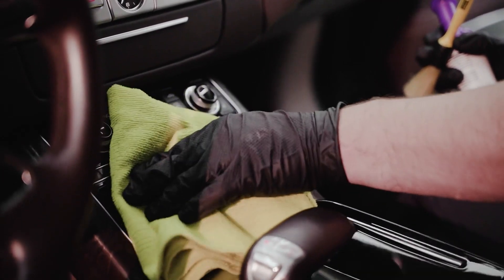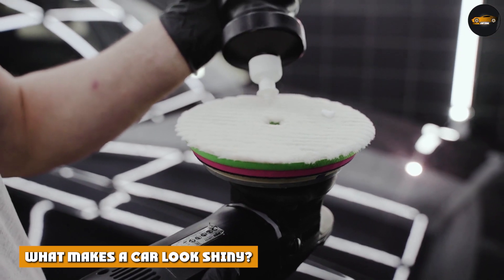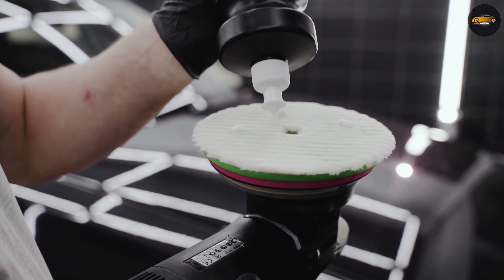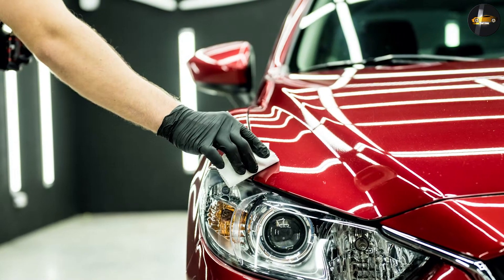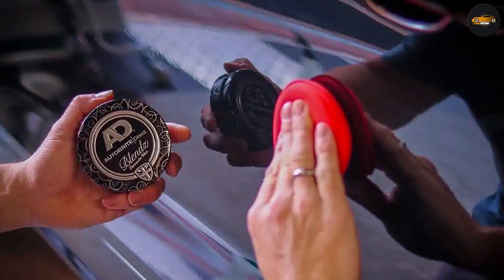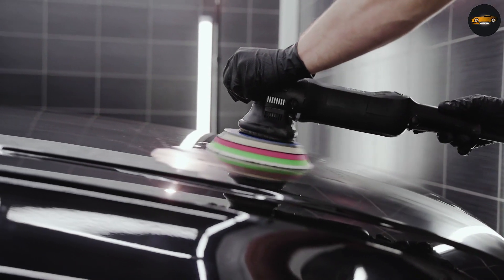To properly understand the difference between glazes and polishes, you need to know what actually makes a car's paint look shiny. The primer helps the base coat — which is the color of your car — bind to the car's surface. The clear coat then sits on top. The purpose of the clear coat is to protect the base coat; it's roughly three times thicker than the base coat and protects it from fading and damage. It's the clear coat that causes your car to either look shiny or dull.